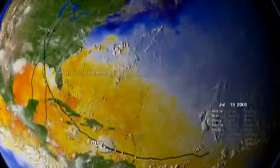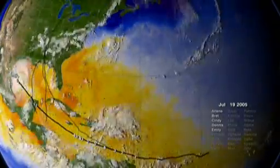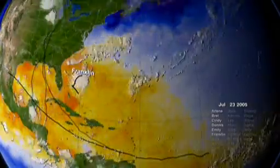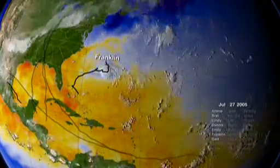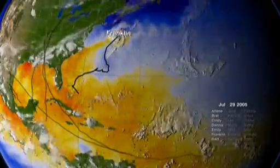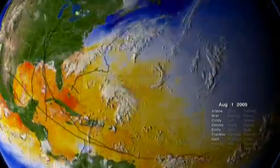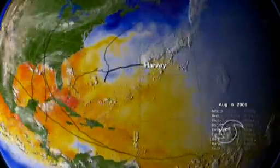Numbers displayed over storm tracks indicate hurricane category changes. Strong shearing winds in the troposphere can disrupt this process, weakening young storms.